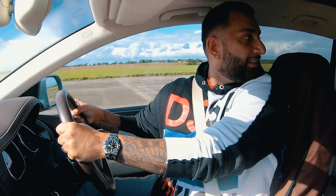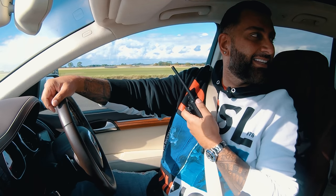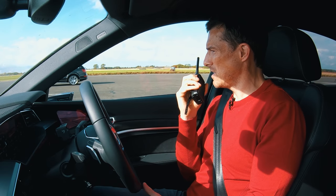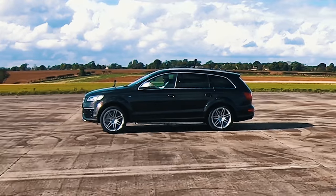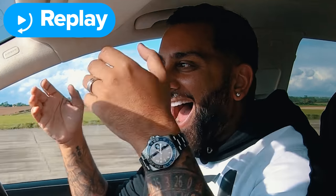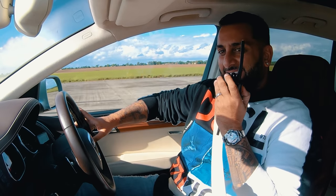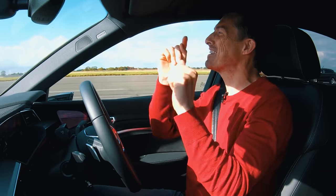For race two, Matt decides to just floor it rather than hold on the brake. Three, two, one — this time the e-tron gets off the line well, takes an early lead, and pulls away. The Q7 driver concedes his start was delayed and the e-tron pulled away convincingly. Matt demonstrates the correct launch technique for the e-tron.